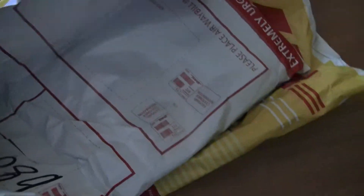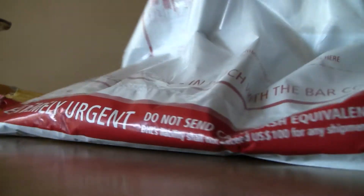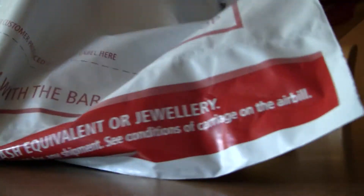It seems to have another package inside. So we open the second package. I'm gonna lay this down for a while. And inside we got a third package.